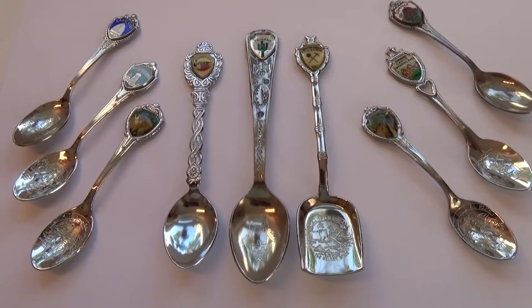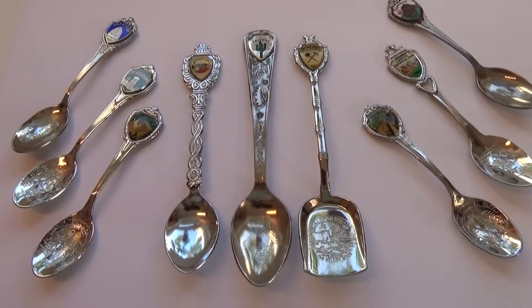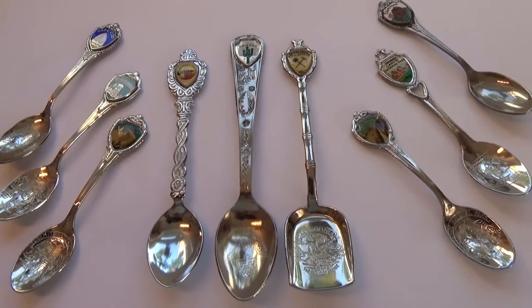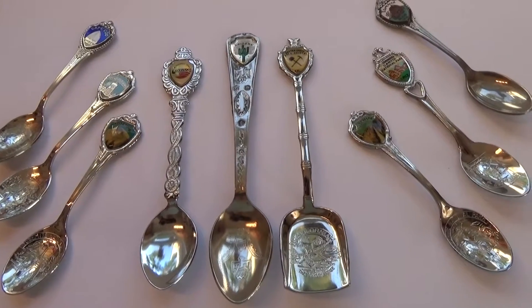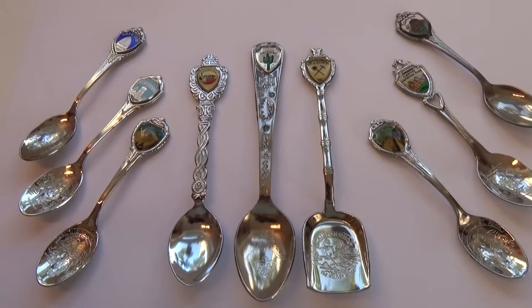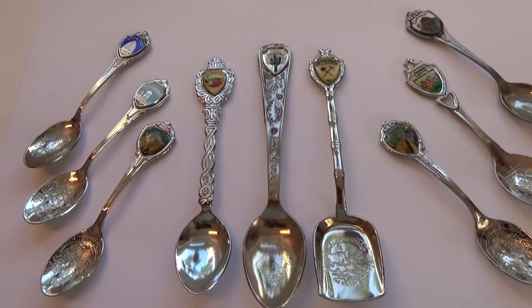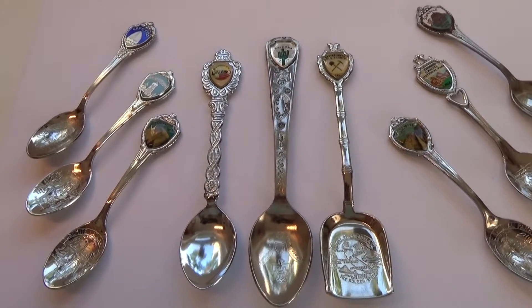All right, here we have some more of my old spoon collection — kind of cool. I love looking at all of these. I got them at the auction; there were like 50 of them. I got a nice little hanger to hang them all up, it's already on the wall. I'm just doing the videos piece by piece because there are just so many — 50 spoons.